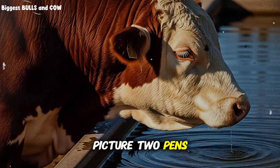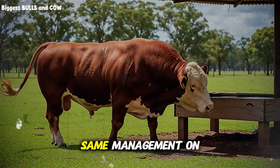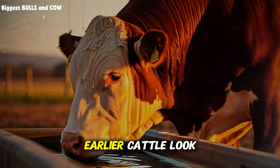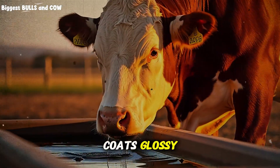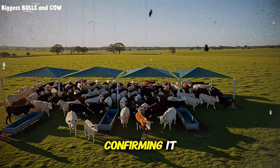Picture two pens, side by side — same genetics, same ration, same management on paper. One pen finishes earlier, cattle look fuller, coats glossy, manure consistent, and the scale keeps confirming it.